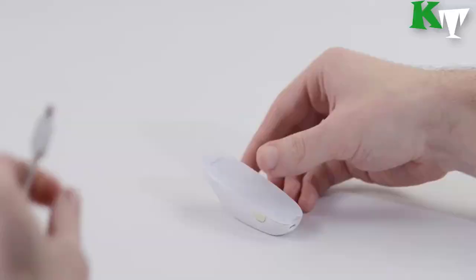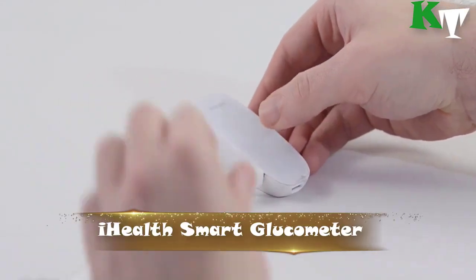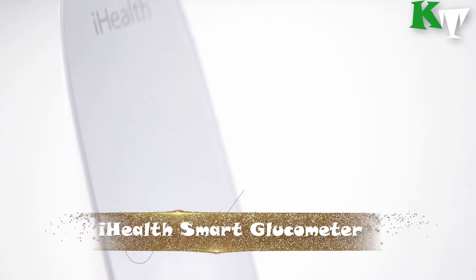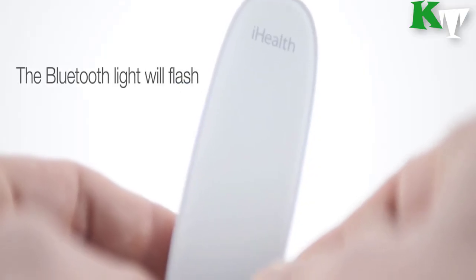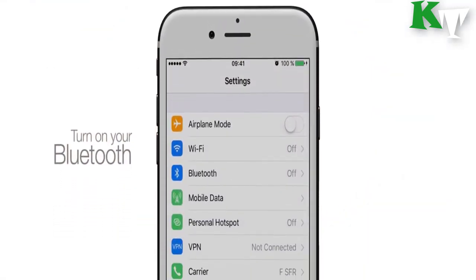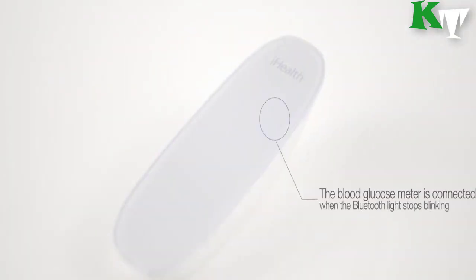Number three: the iHealth Smart Glucometer. This innovative meter connects to your smartphone or tablet using Bluetooth technology and automatically records all of your glucose readings within the app logbook, eliminating the need for manual records. It also tracks the quantity and expiration date of your test strips with a simple scan of the QR code on the vial. The meter is sleek and portable, making it easy to carry.